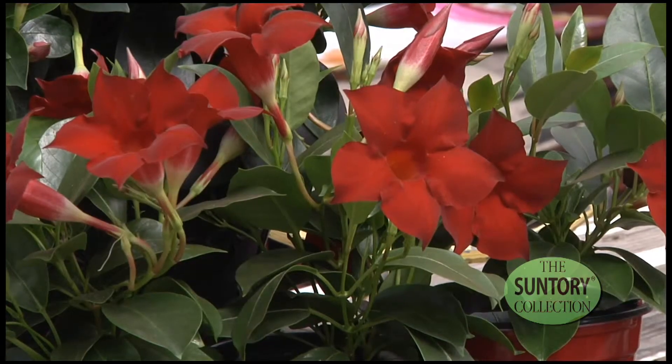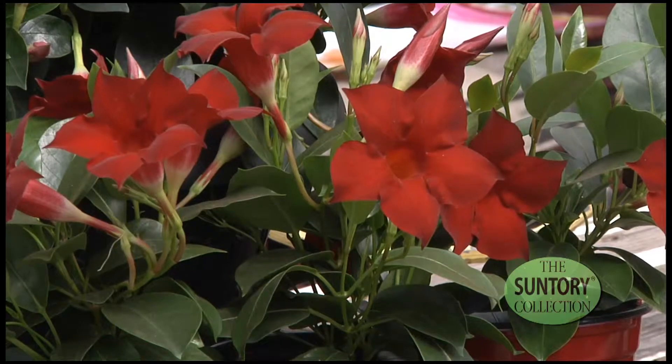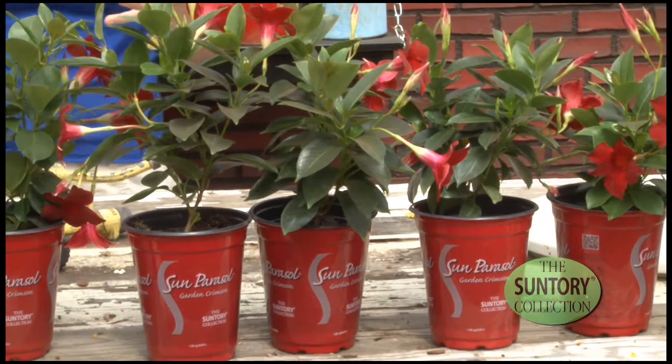Because of its very compact habit, you can take it home and put it in a combination and really combine it with anything else. And that's pretty unusual for other Mandevillas out there today.